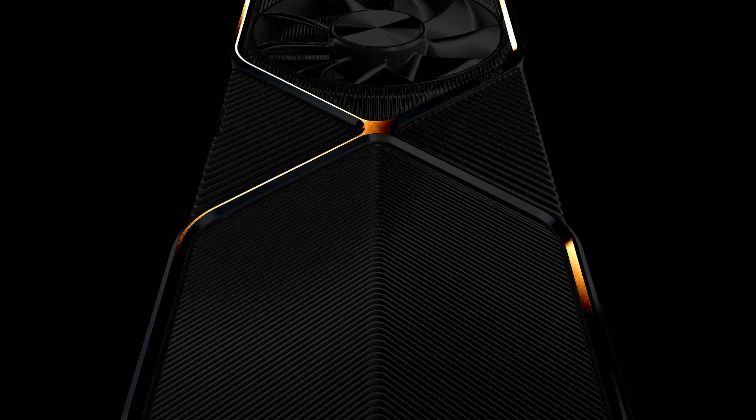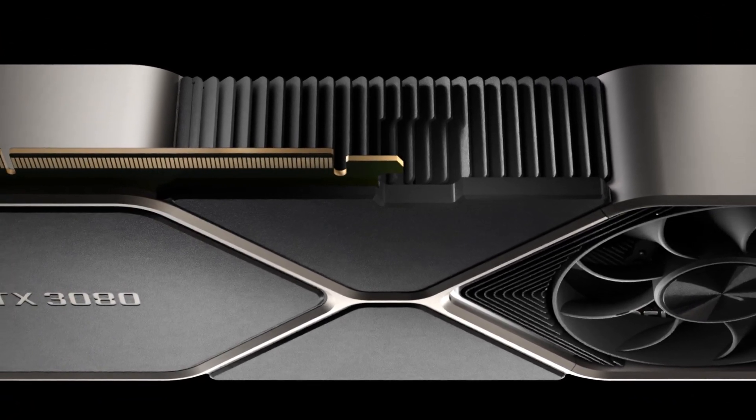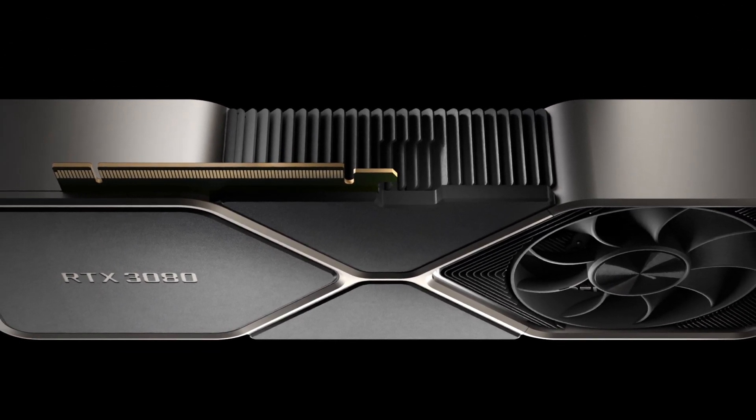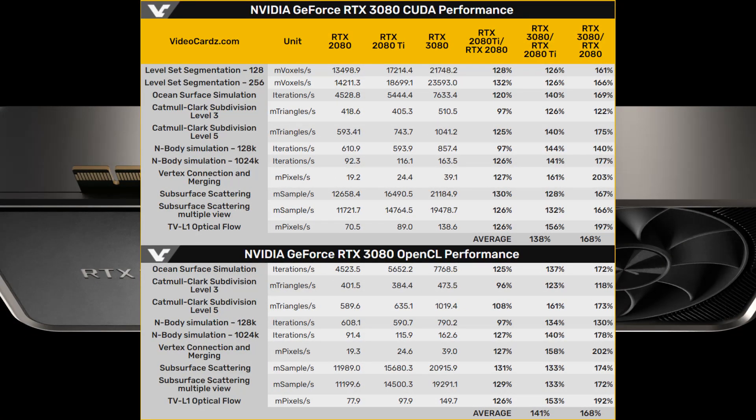The Geforce RTX 3080 is scheduled to launch on the 17th of September. Comparing OpenCL and CUDA benchmarks with the RTX 2080 shows an astounding leap of 68% in performance, and in some cases the RTX 3080 clocks double the performance of the RTX 2080.